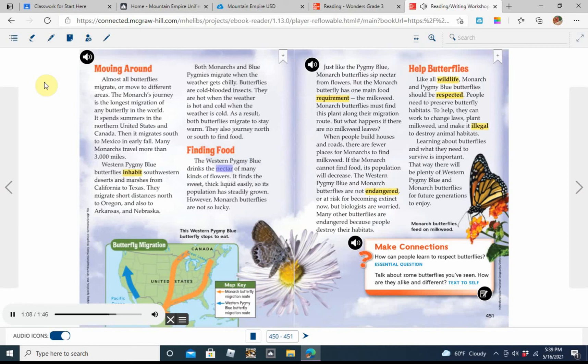Finding food. The western pygmy blue drinks the nectar of many kinds of flowers. It finds the sweet, thick liquid easily, so its population has steadily grown. However, monarch butterflies are not so lucky.